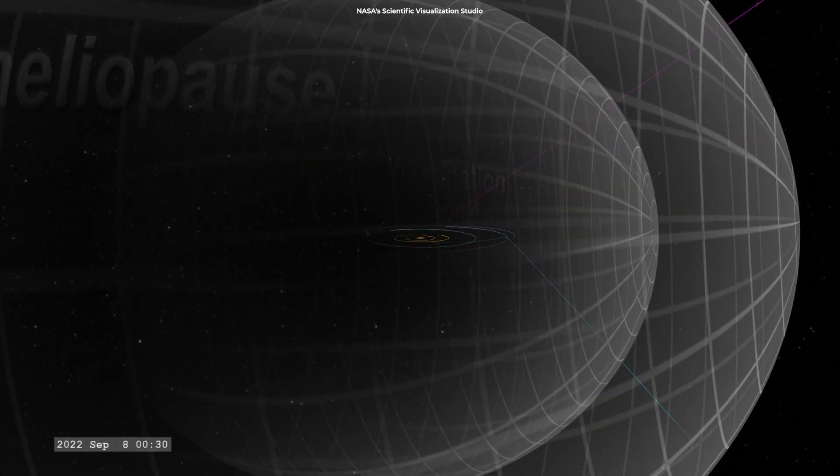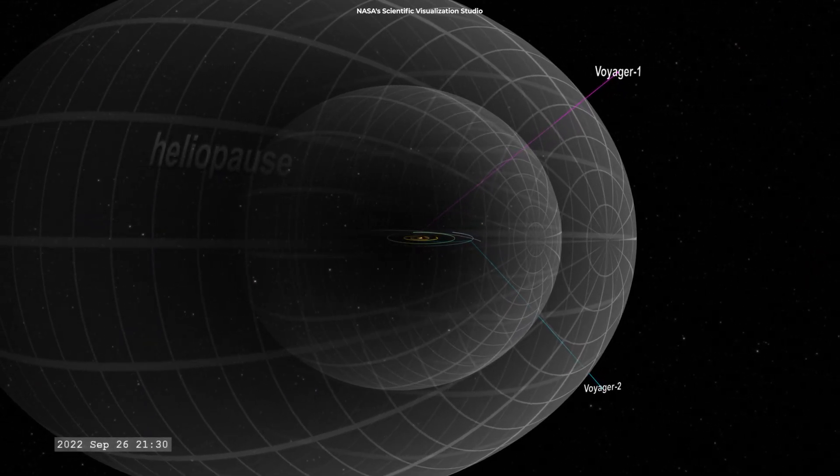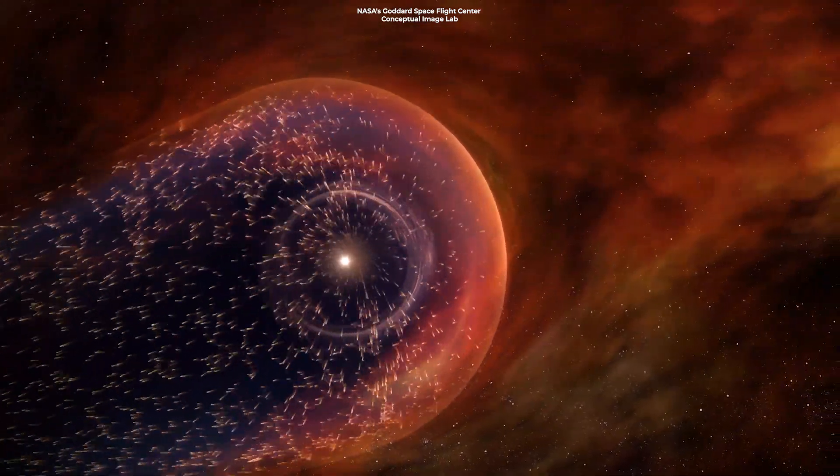They're also the only spacecraft to collect data in interstellar space, which has helped us gain a deeper understanding of the heliosphere — the diffuse barrier the sun creates around our solar system.